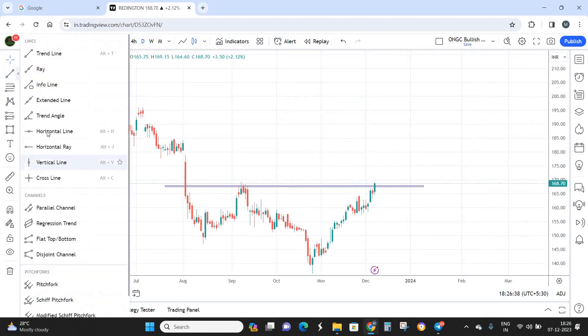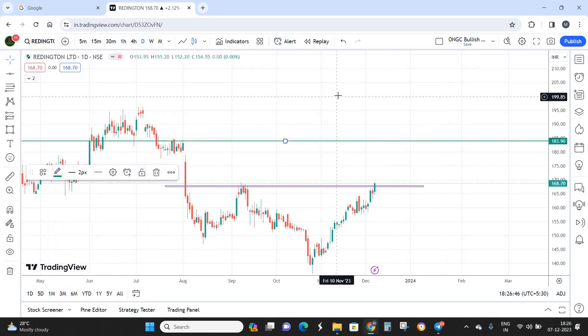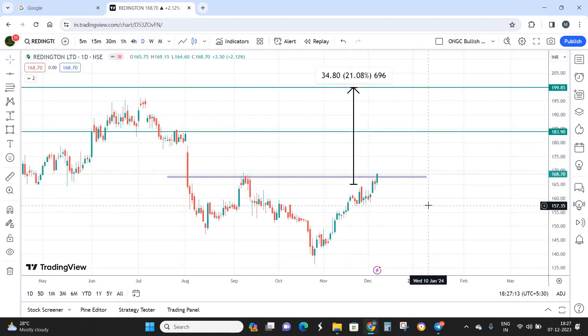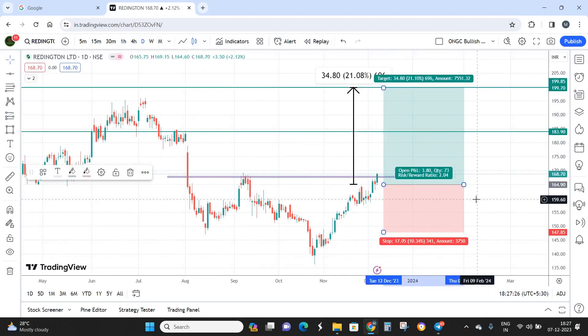My first target is going to be 184 and my final target is 200. This is going to be a short-term investment — within a period of 4 to 5 months I'm expecting a target of almost 200 rupees per share, which gives a return on investment of almost 21% in just 4 to 5 months. Coming to the stop loss, below the previous low you can keep your stop loss. We are maintaining a risk-reward of 1:2 — for a risk of one point, the reward is two points. The stop loss is 17 points (10%) and the target is 35 points (21%), so it's a good risk-reward.